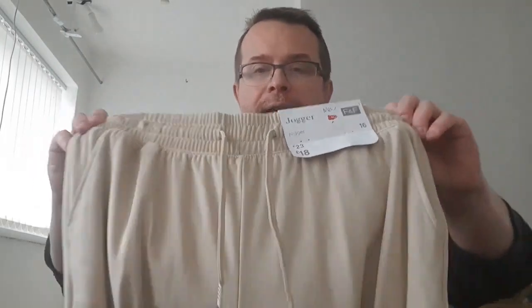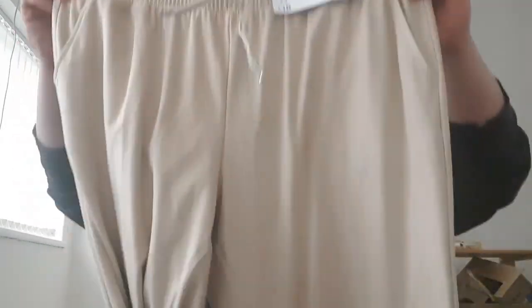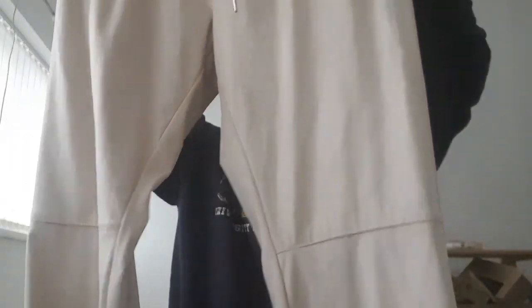Like I said, the prices I'm telling you — I'm trying to push them up a bit because everything's going up. F&F joggers, size 16, still with the tag — they were £18 in the shop, so I may try them for 9.99.